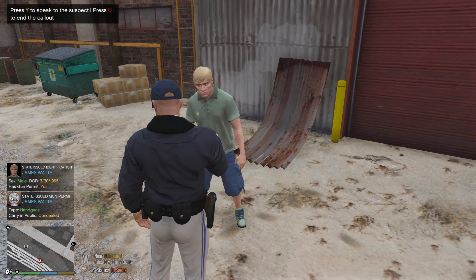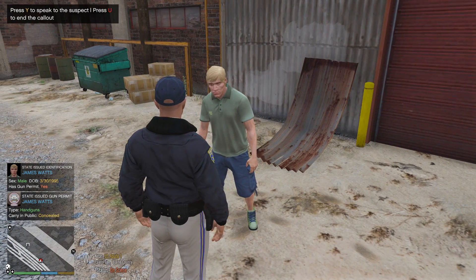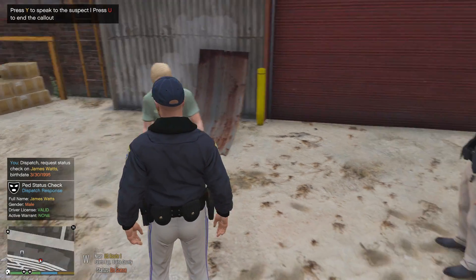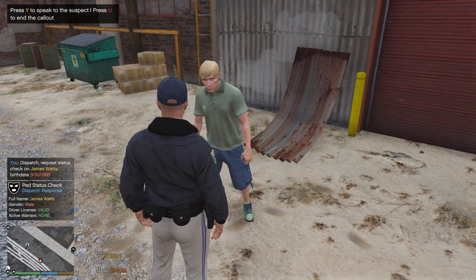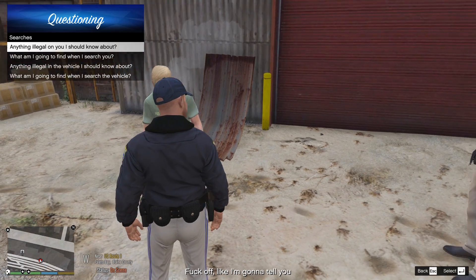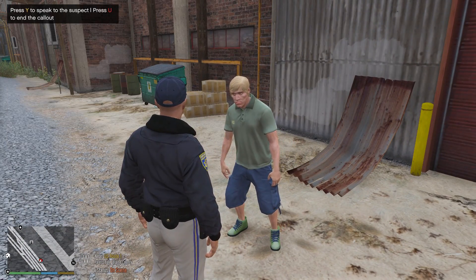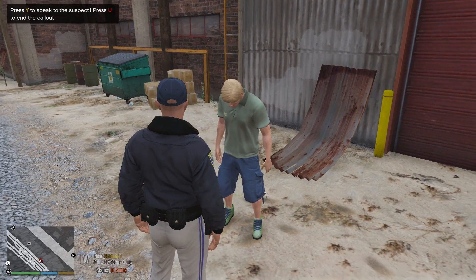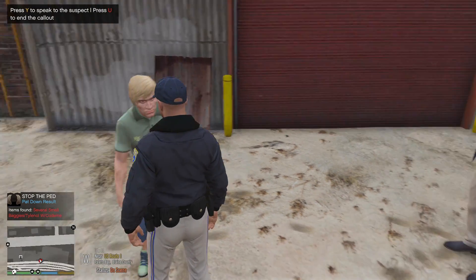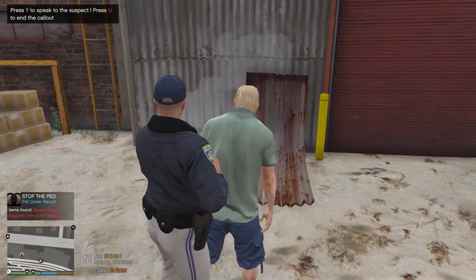James Watts. Dispatch, requesting a 27 for a James Watts, 3-30-95. It says he also has a concealed handgun license possibly. All right, we're going to check his status and see if he actually has a concealed handgun license as well. Okay, he doesn't have any warrants or anything like that. Hey, just for your protection and my protection, I'm gonna pat you down. All right, anything illegal on you I should know about? 'Yes, fuck off — I'm not gonna tell you.' All right, what am I gonna find if I search you, sir? 'My wallet, my keys, my phone.' All right, then you don't mind if I pat you down, right? You appear to be very intoxicated, sir. All right, turn around. Several small baggies of Tylenol with codeine. All right, I don't feel comfortable with him following me because these are some dangerous train tracks.